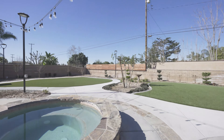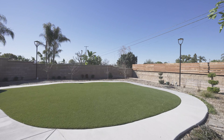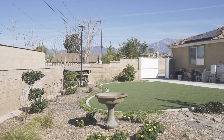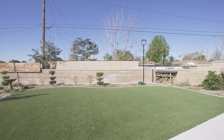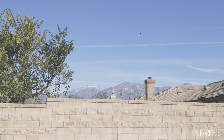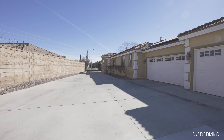The low-maintenance turf lawn makes this outdoor living space perfect for large gatherings or just enjoying some family time. 1954 South Almond Avenue in Ontario — welcome home.